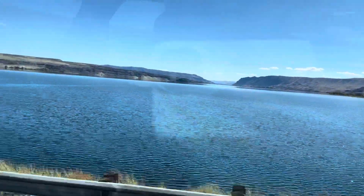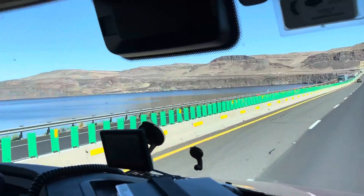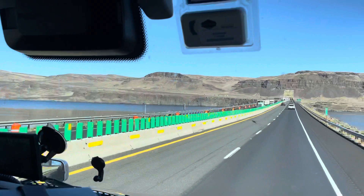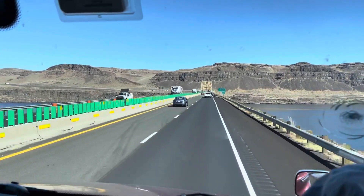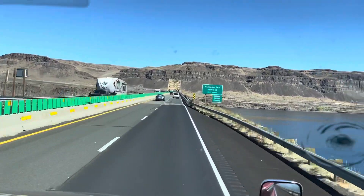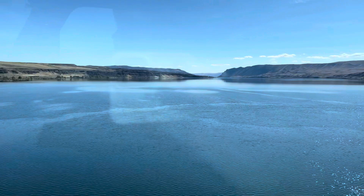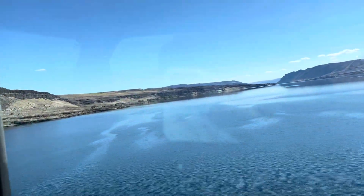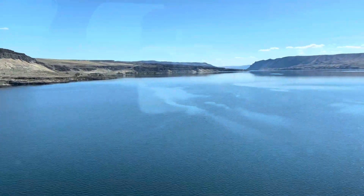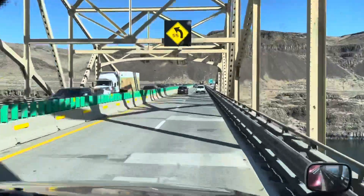All righty guys, hope you enjoyed the scenery. We're crossing whatever this lake is called — I forget. Up here's the sign: Columbia River, I guess. I think it's one up on the dam, so I guess it's like a lake. It sure is a pretty state. I said the eastern part is boring over here, but it's not really boring — it's just through that forest, and I think the views of that forest are pretty awesome.